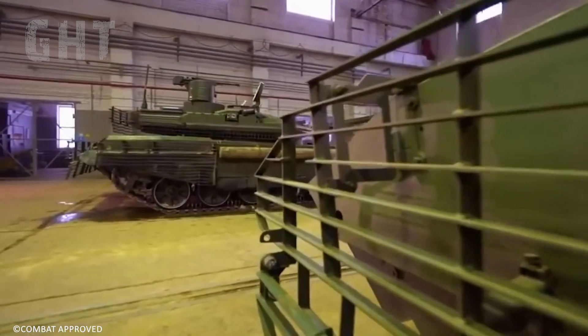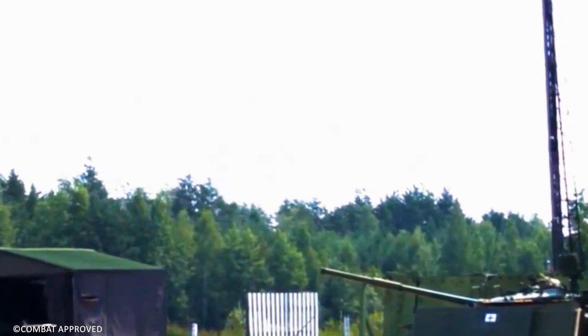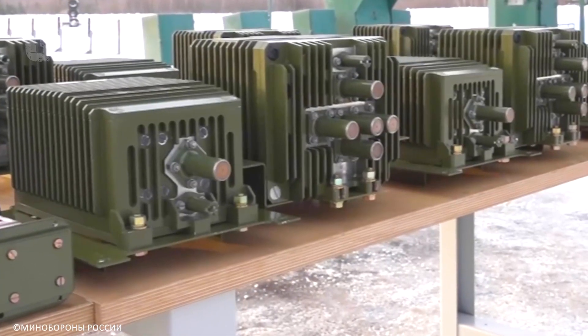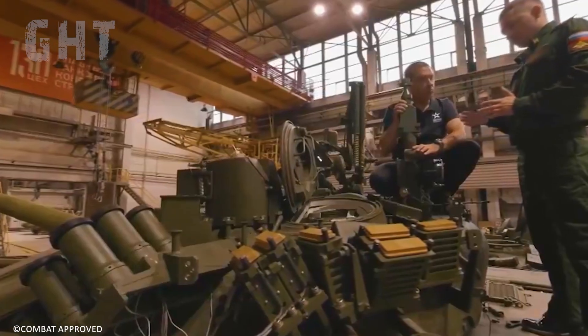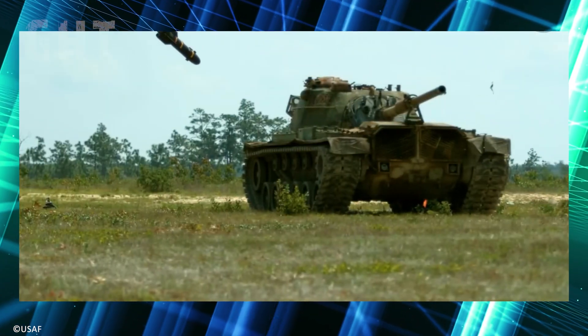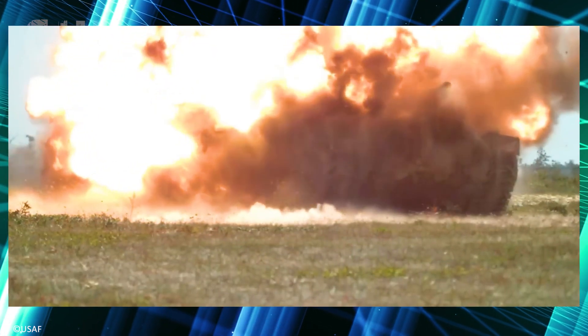The system, which costs $300,000, is able to intercept munitions traveling at 1,000 meters per second and can intercept up to two missiles simultaneously. The ARENA-M system has a reaction time of approximately 0.07 seconds, offering a 270-degree arc of coverage. Because of this wide-arc coverage, it is capable of intercepting top-down attack missiles like the Javelin and drones.